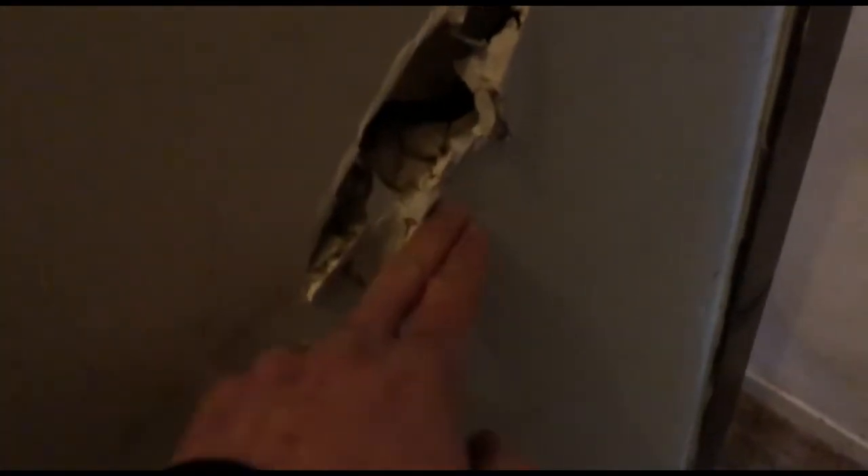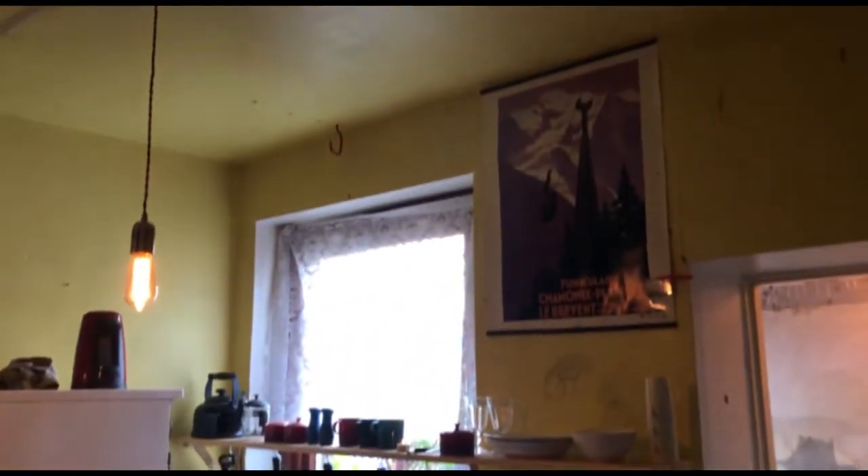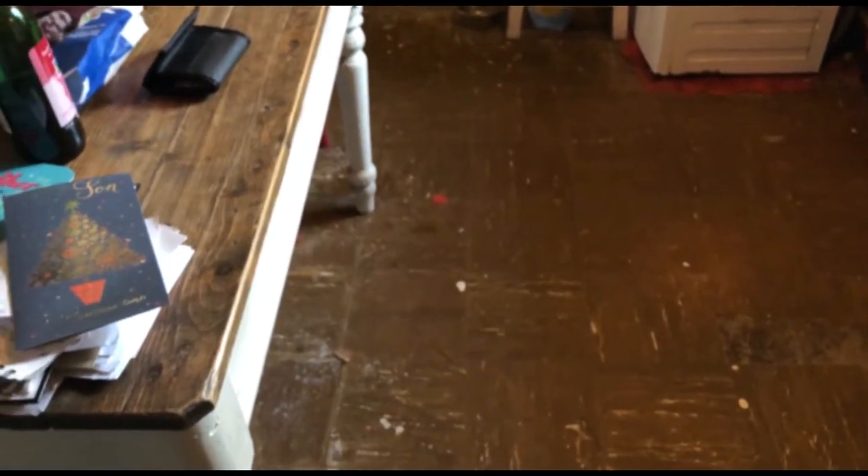Just going downstairs through the kitchen. There's a hole in the wall there, this is all plasterboard. The kitchen needs a whole refurb — though that's quite a nice bench actually.